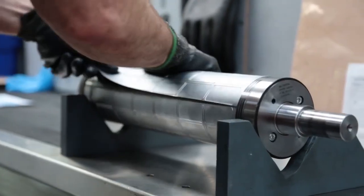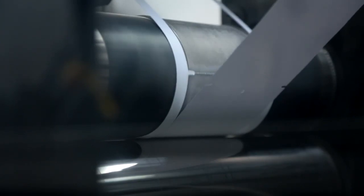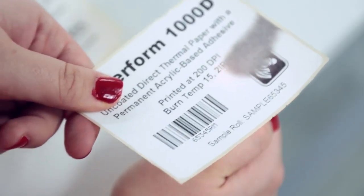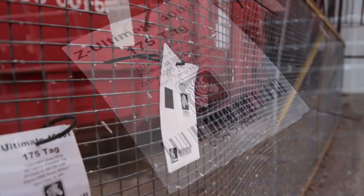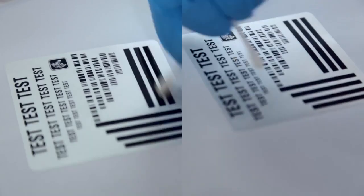With years of experience in matching label materials to applications, we specialise in manufacturing products to meet the exact needs of our customers. We conduct in-depth testing at our dedicated R&D laboratory to include tear strength, outdoor durability and chemical resistance, ensuring the very best performance every time.